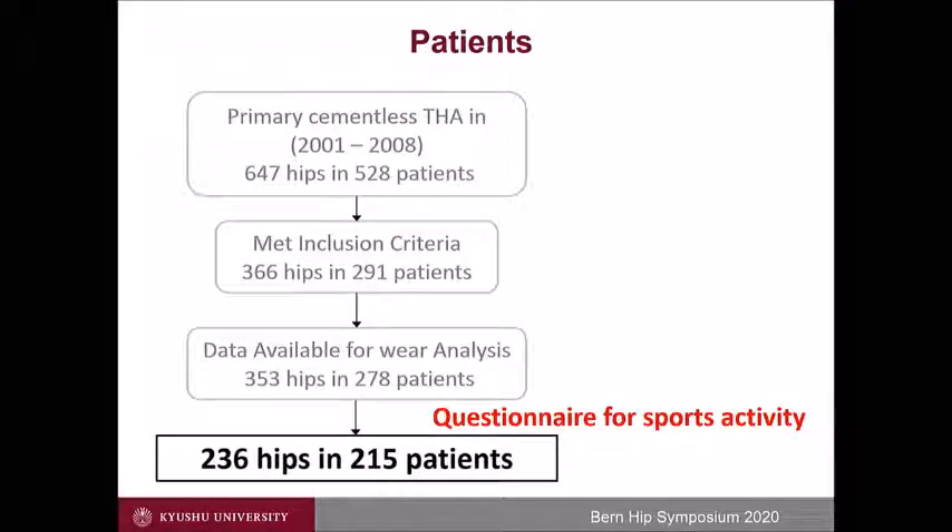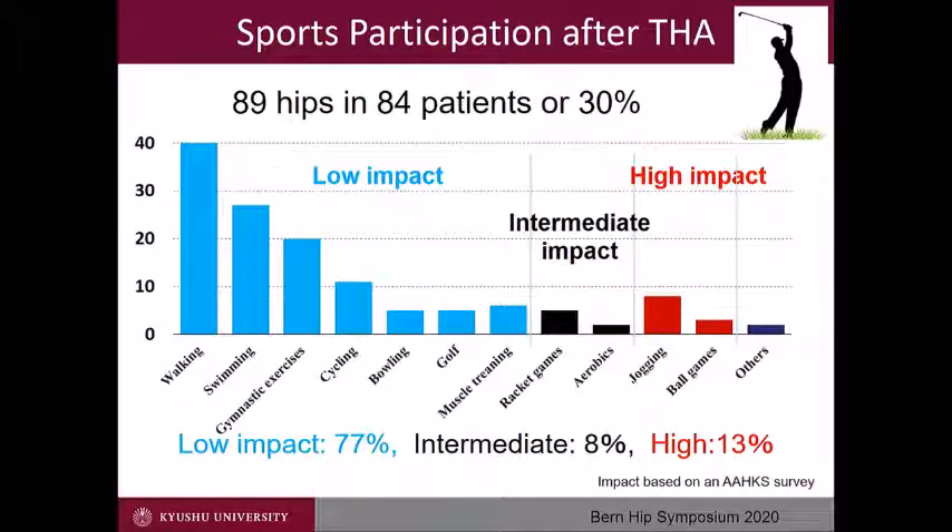How about the effect of sports? We surveyed the sports participation of 215 patients. 89 hips in 84 patients, or 30%, participated in sports. According to the ARCUS classification, 77% were low impact, 8% intermediate impact, and 13% high impact, such as jogging and ball games.